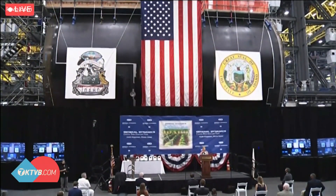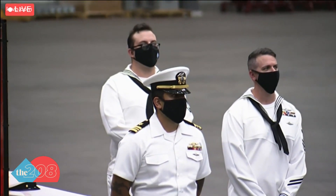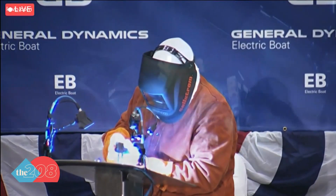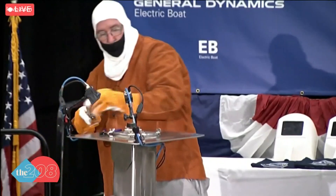The keel-laying ceremony for the USS Idaho took place today in Groton, Connecticut. Think of a keel-laying as like a groundbreaking for ships. It's a formal recognition of the start of a ship's construction. A keel is the backbone of a ship, the very bottom, and ships are built from the keel up.